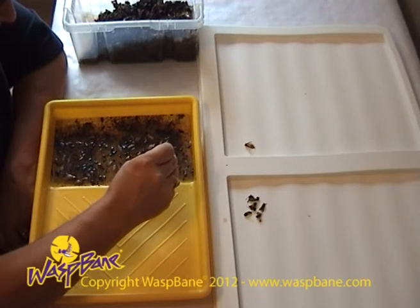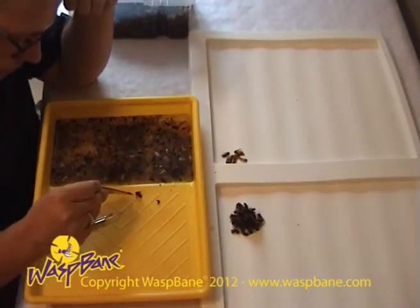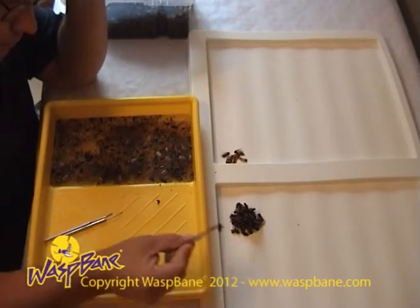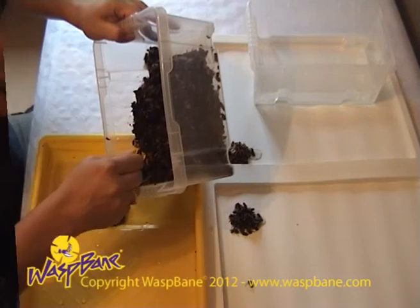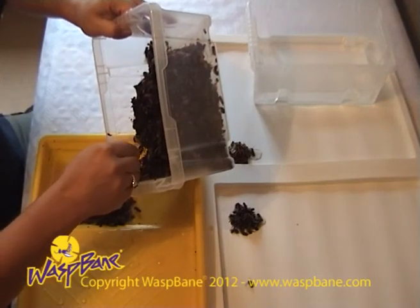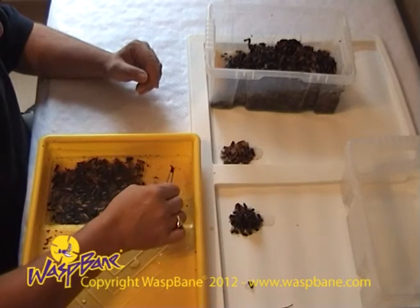The Waspbane wasp trap also catches other insect pests, including flies, mosquitoes, apple moths, codling moths and wax moths. In routine use, the Waspbane wasp trap does not catch honey bees, bumble bees or ladybirds.